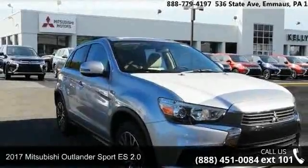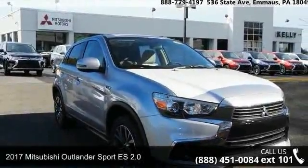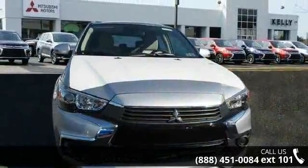Step into the 2017 Mitsubishi Outlander Sport. If you are looking for a first-rate auto, this one could be yours today.